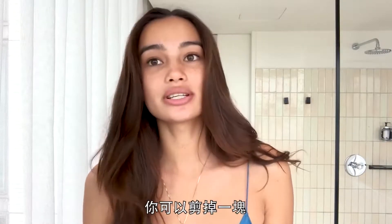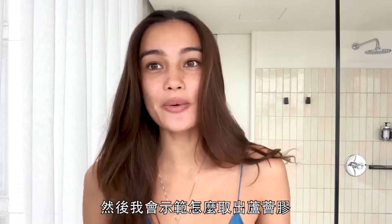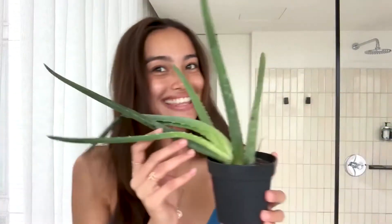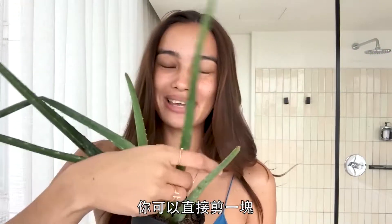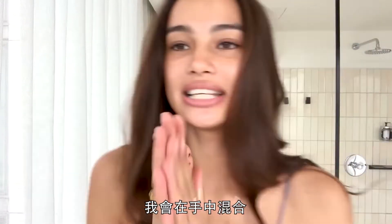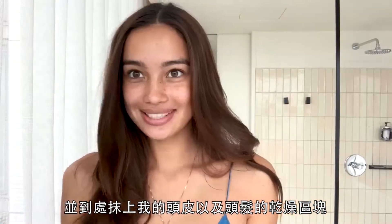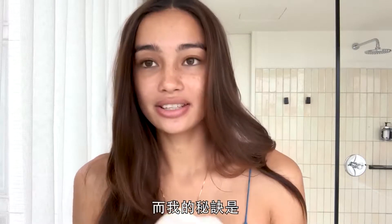Usually the night before, if you have an aloe plant, you can just cut off a piece and I'll show you how to extract the aloe. It's really great for your scalp and if you have dry hair. This is my little aloe plant — you can just get a piece, extract the gel, and mix it in your hand and rub it all over your scalp and the dry parts of your hair.